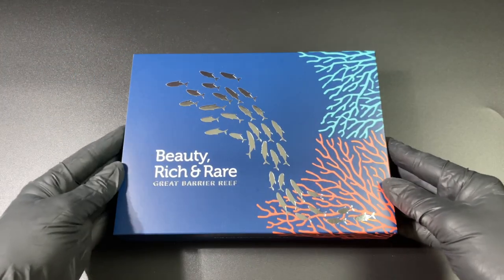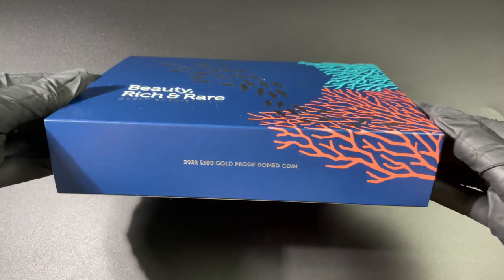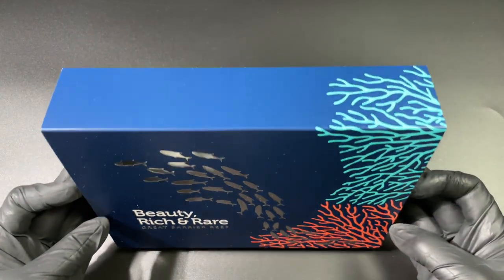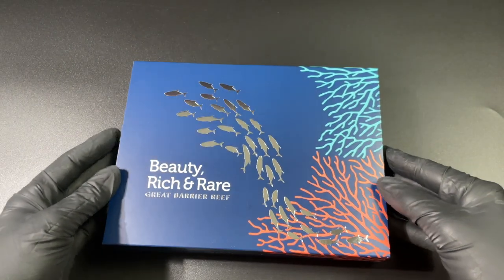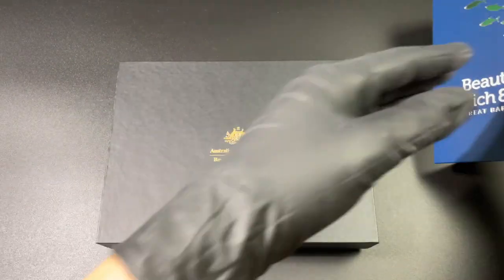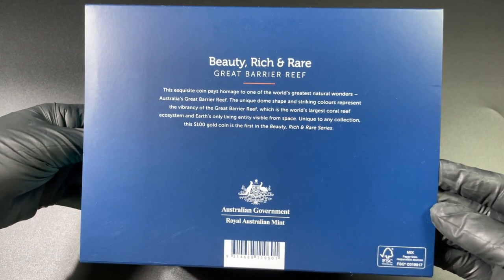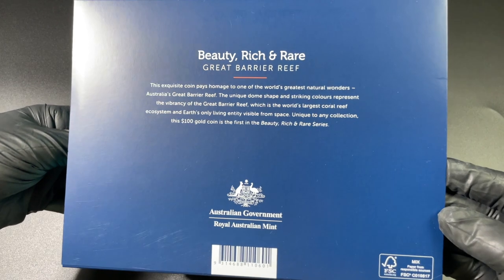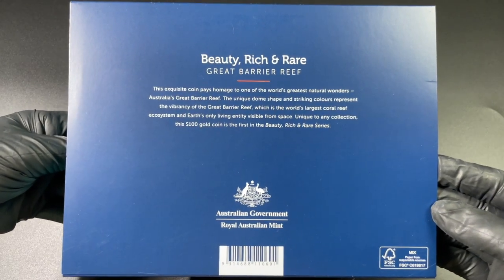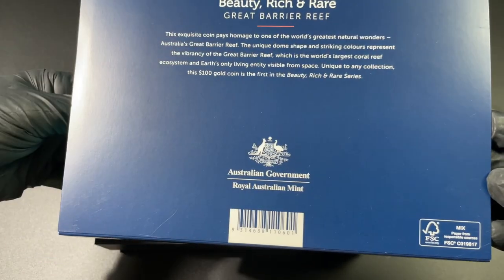Hello everyone and welcome to another unboxing from EMK. Today we have a beauty for you — literally. This is the latest coin in the Beauty Rich and Rare series from the Royal Australian Mint. There's that lovely logo, some information on the back of the box, and it is going to be a very nice series. Let's get into it and have a closer look.